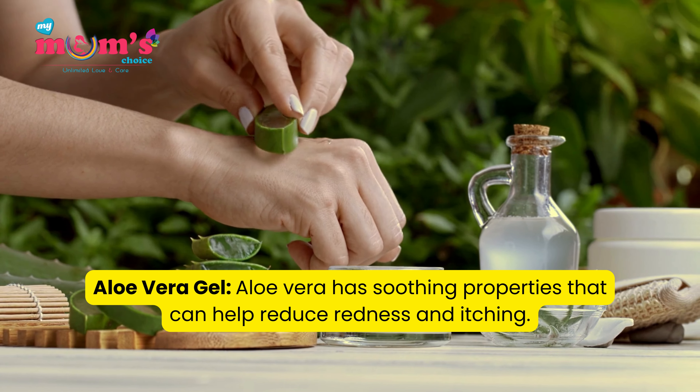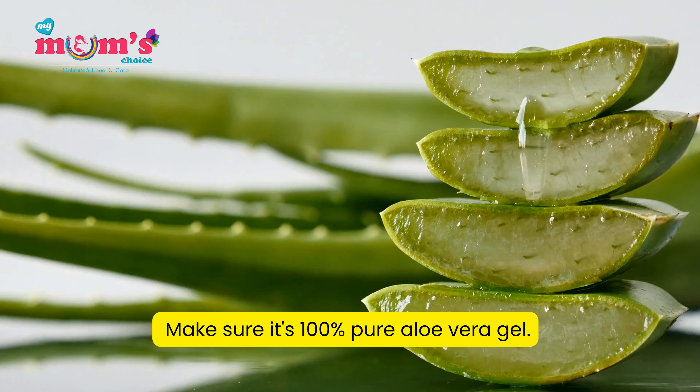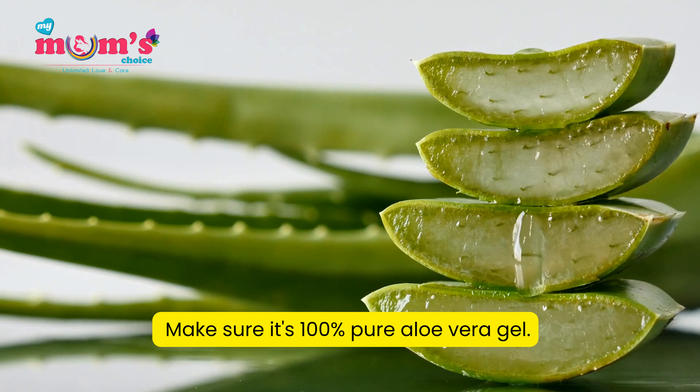Aloe vera gel: Aloe vera has soothing properties that can help reduce redness and itching. Make sure it's 100% pure aloe vera gel.